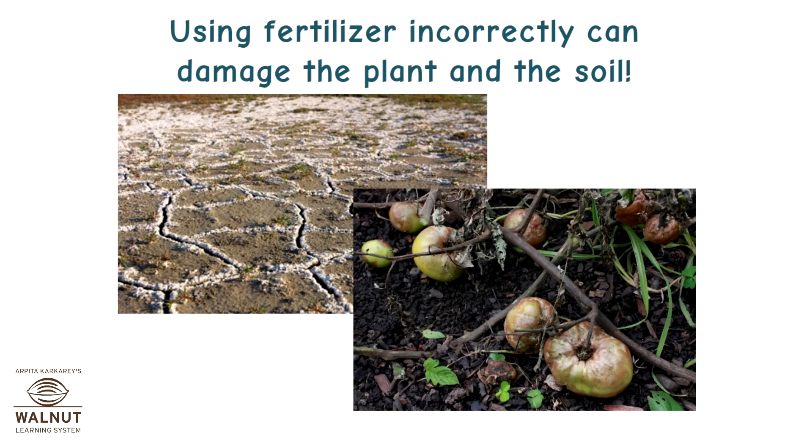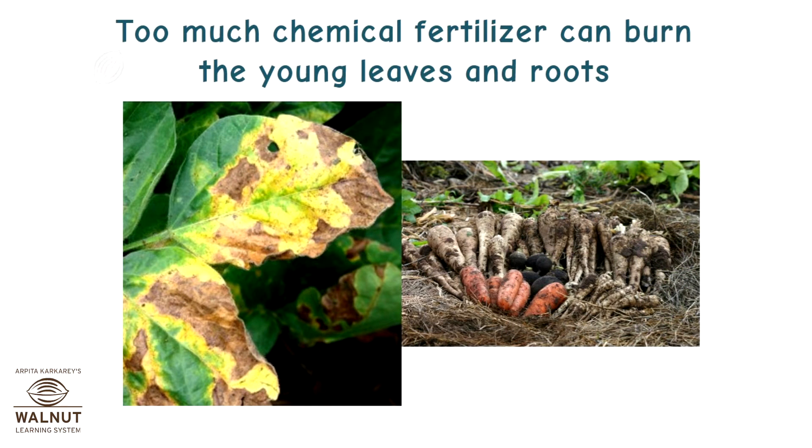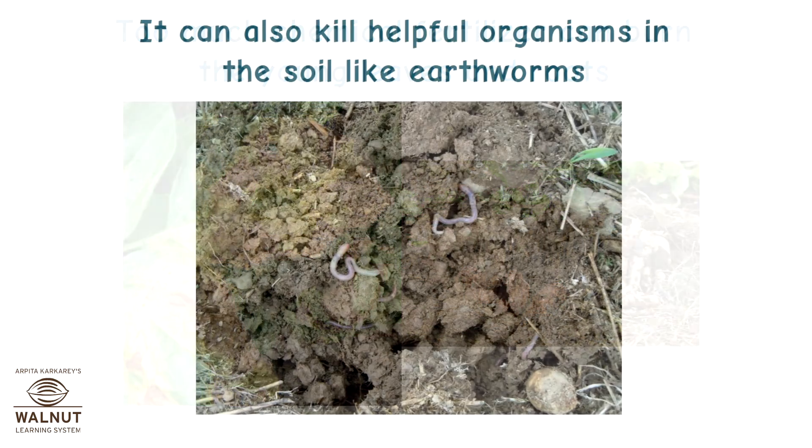Using fertilizer incorrectly can damage the plant and the soil. Too much chemical fertilizer can burn the young leaves and roots. It can also kill helpful organisms in the soil like earthworms.